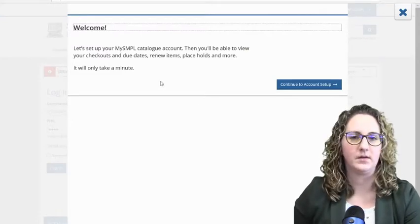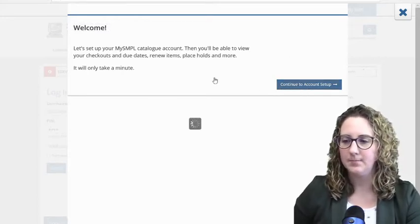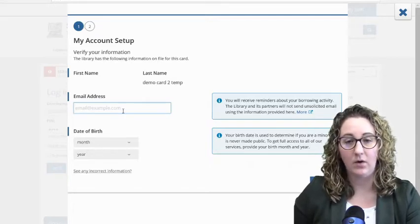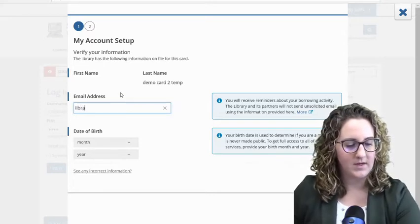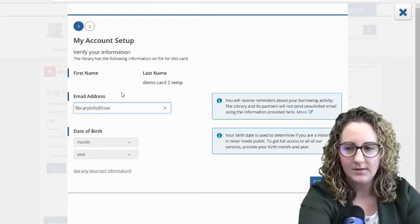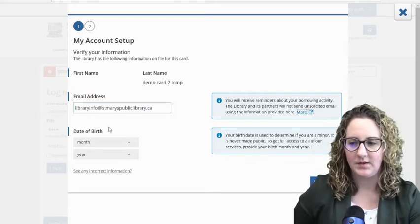Since I've never logged into my account before, it's going to ask me to set up some features. I'll click Continue to Account Setup. You can enter an email address so that you'll receive notifications about your borrowing activity — and if you ever get locked out, this is the email address you will need to recover it. The library email, libraryinfo@stmaryspubliclibrary.ca, is also the one you'll need to recover that information.